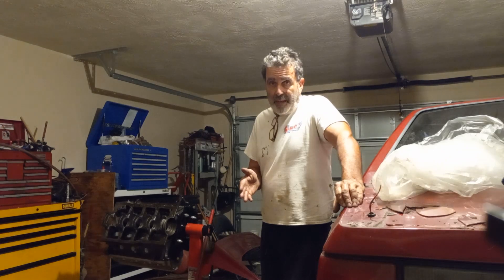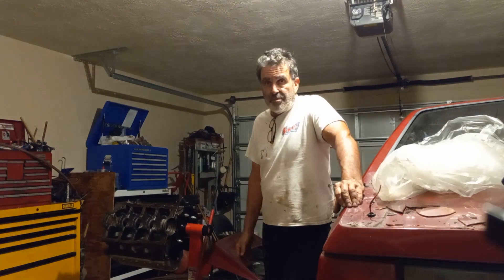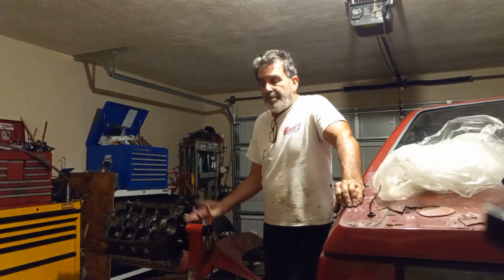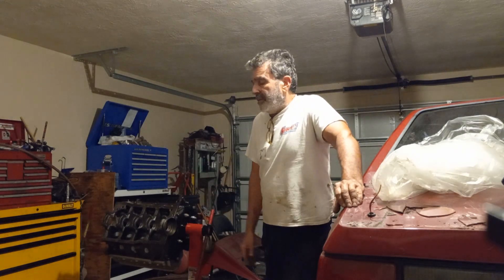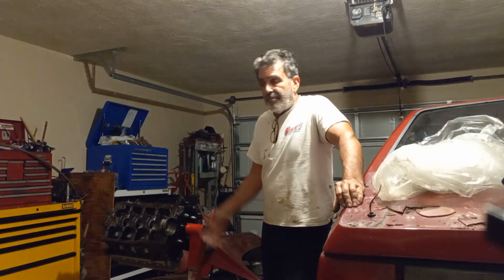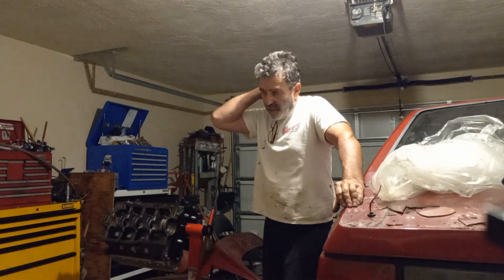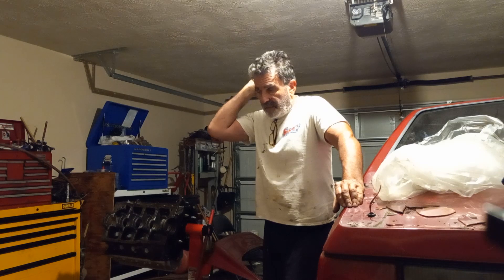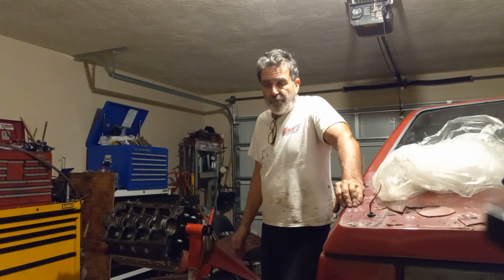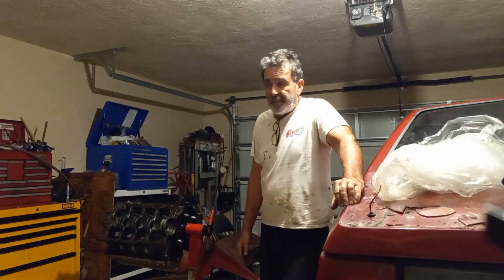I had a Maverick that had a 302 in it with Edelbrock heads, 202 valves, and a big old camshaft in it. It did have Keith Black pistons, but that car ran — some people tonight remember that car from 15 years ago. I built that engine and it was great, ran great. Big old gear in it, 4.62 gear, loose converter — it was a lot of fun.